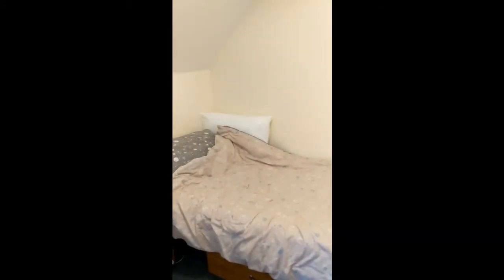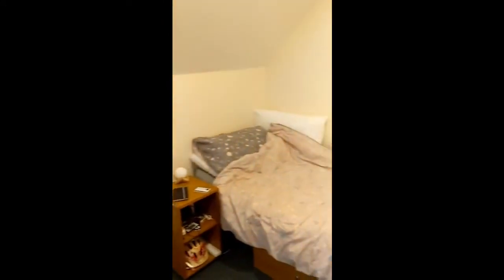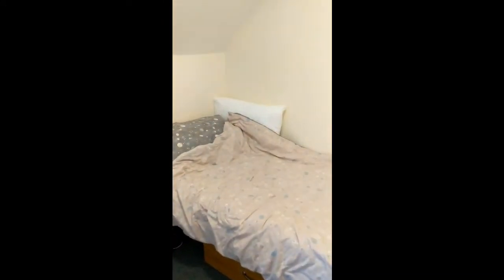Hi, I'm doing a room tour for the JCR virtual open days. So this is my room. We've got a bed — it's quite good for movie nights with your friends, you can fit a whole load of people on there.